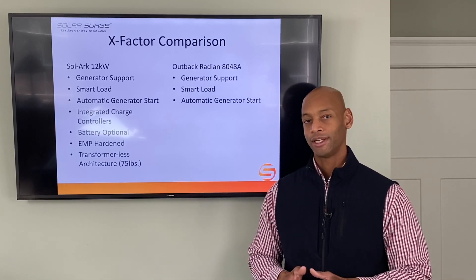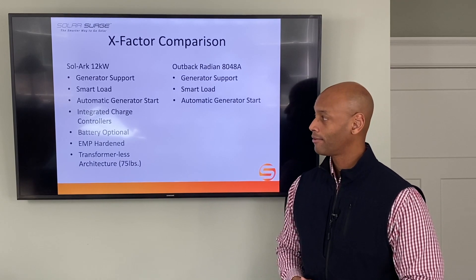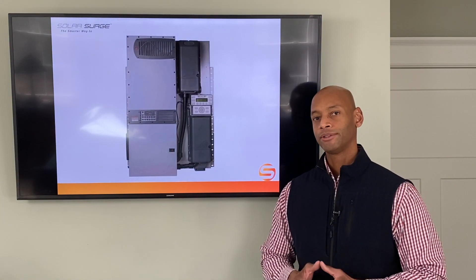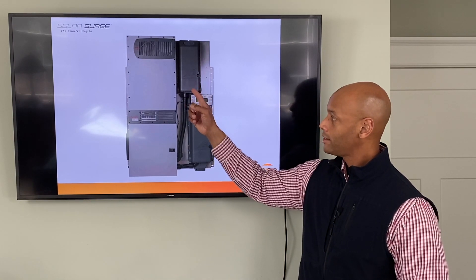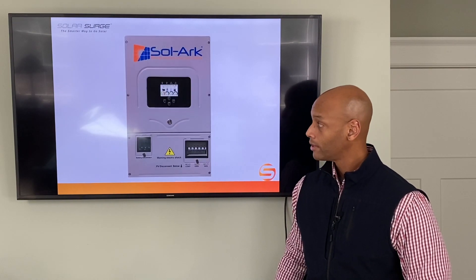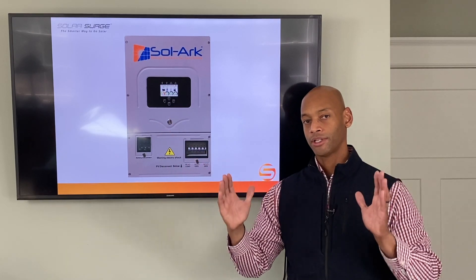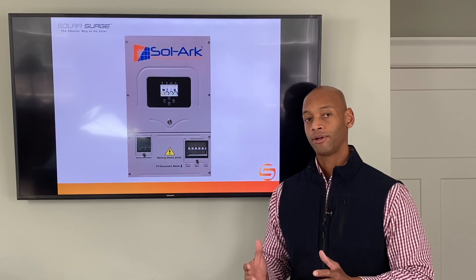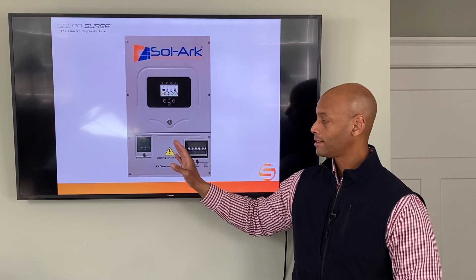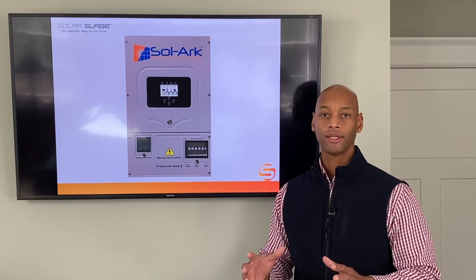Here's where the Solark really starts to widen the gap over the Outback. The Solark features integrated charge controllers. In a typical DC-coupled system like the Outback, you have separate DC charge controllers for each solar array feeding into your battery system. However, Solark has integrated the charge controllers into the inverter's enclosure so it all appears as one unique appliance — less bulky, simpler wiring. You deliver your solar PV input, your battery, and your AC loads all to the same box, making for a much cleaner installation.